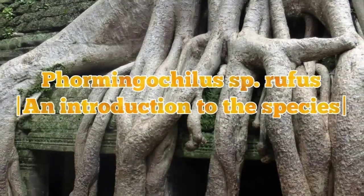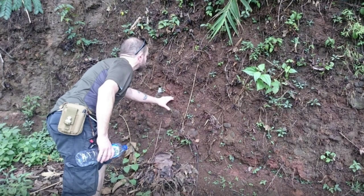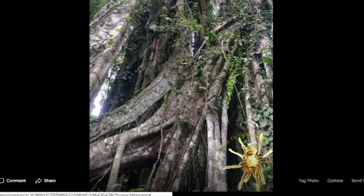Phormingochilus species rufus: an introduction to the species. Special thanks to Alex Smith of Earth Tiger, Asian theraphosid breeder and supplier. During his trip to Java, he was taken into the wilderness to look for Phormingochilus species rufus — which he did not find, but he did find the location, so he was able to set up a proper habitat when he got home. This is what the habitat looks like: a dense, humid tropical forest, I believe called tropical selva forest. Here is a video clip from his site of a pairing of his large female and a little male.